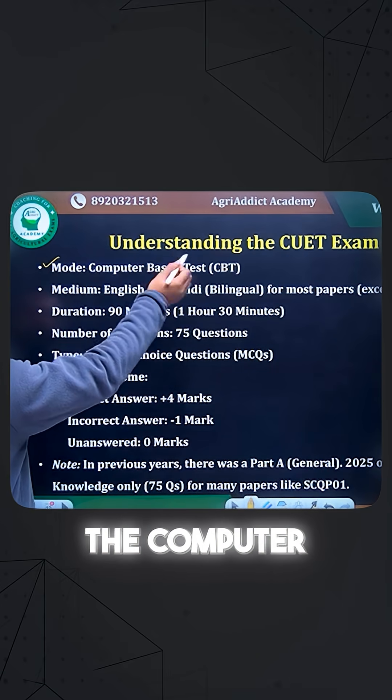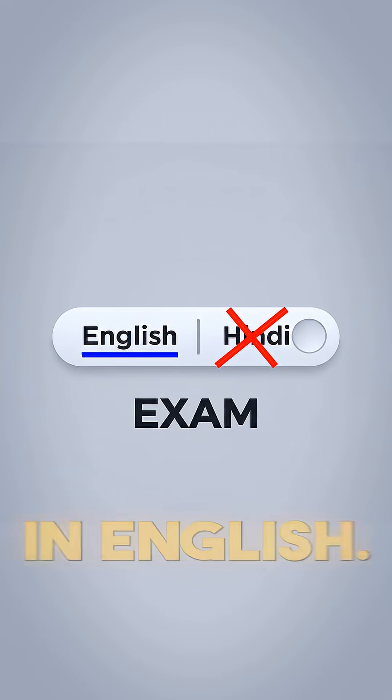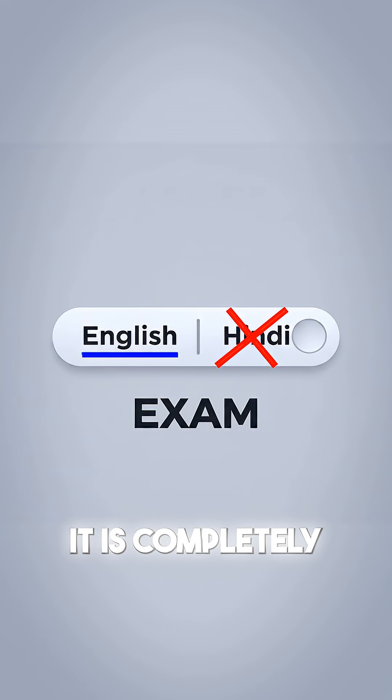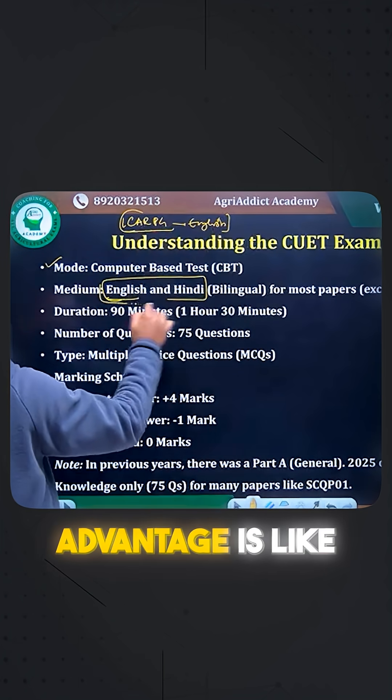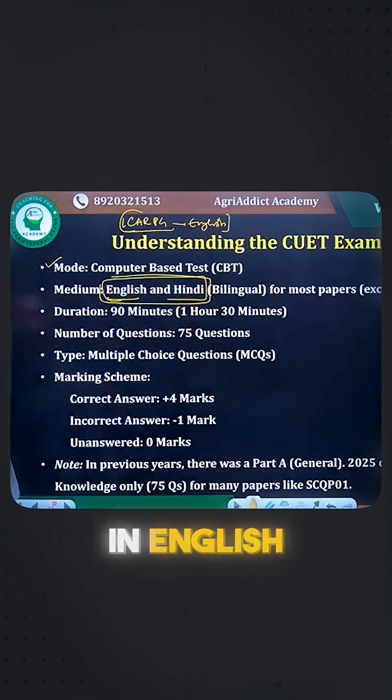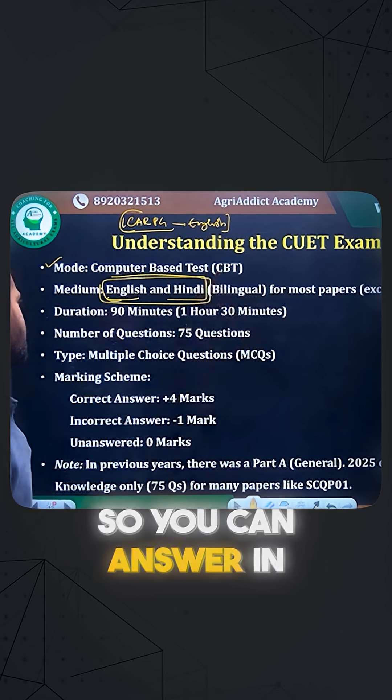The structure is the same as ICR-PG — it is a computer-based test. ICR-PG is completely in English with no Hindi. However, CUTPG has one more advantage: it is bilingual, available in both English and Hindi. Questions will be present in both languages, and you can answer in either one.